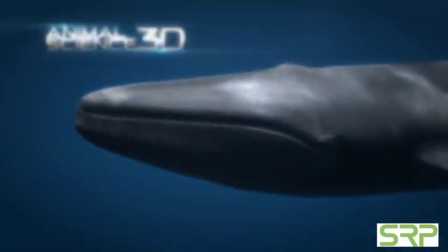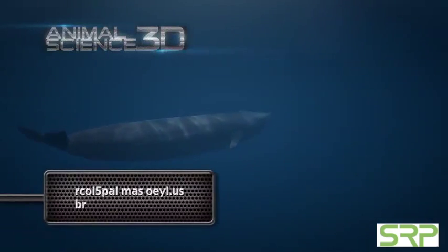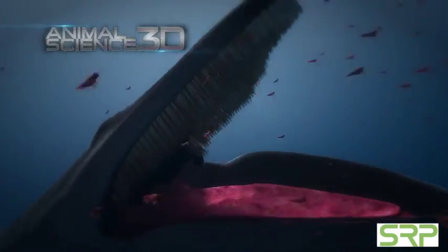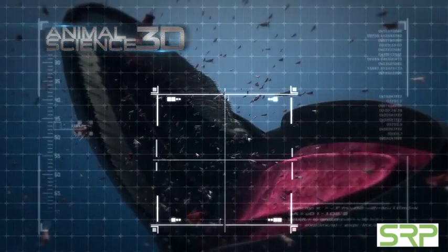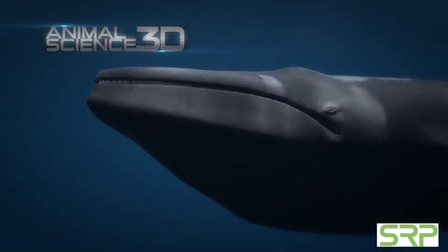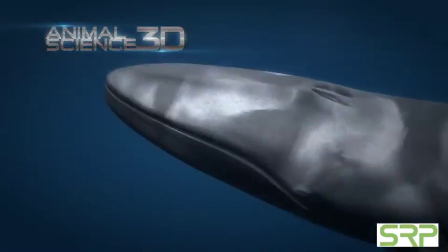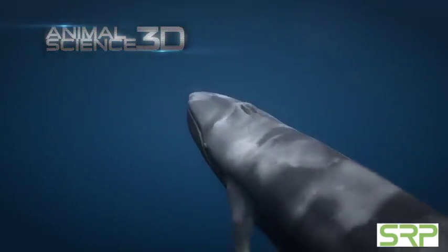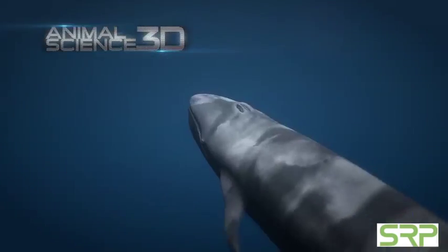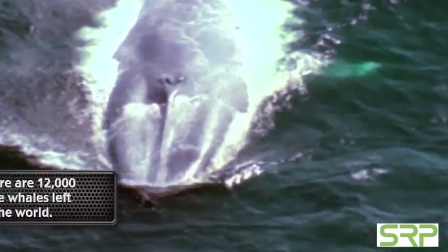A blue whale can eat up to 40 million krill a day — that amounts to 7,000 pounds and 1.5 billion calories. The whale feeds by lunging forward at a concentration of krill. Since the krill is mixed with the water, the water is then squeezed out through a filter in its mouth called baleen plates. Once the mouth is clear of water, the remaining krill are swallowed. Once hunted to near extinction, there are about 12,000 of these enormous whales left in the world.